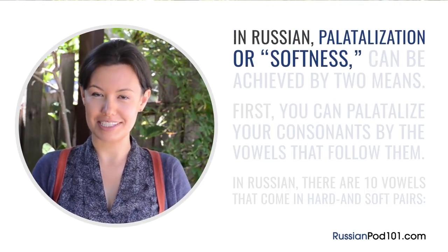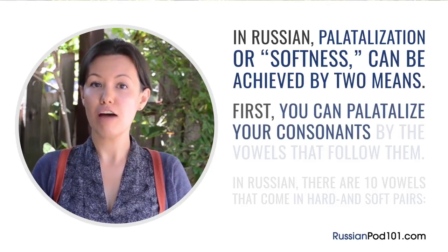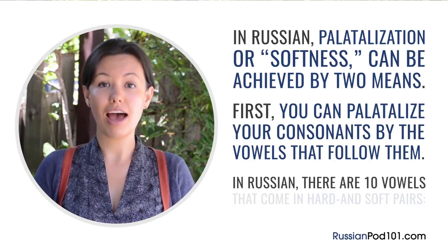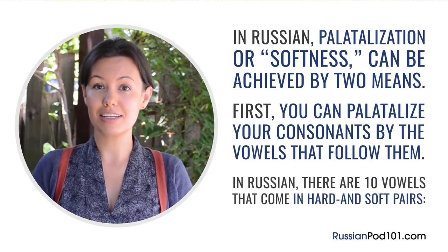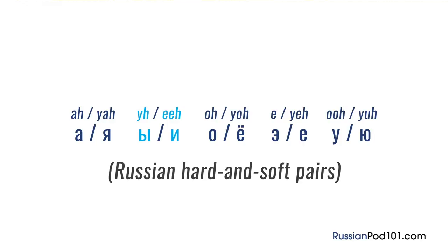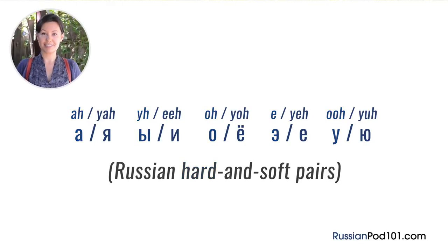In Russian, palatalization or softness can be achieved by two means. First, you can palatalize your consonants by the vowels that follow them. In Russian, there are ten vowels that come in hard and soft pairs. So if a consonant is followed by one of the soft vowels, it's considered palatalized.